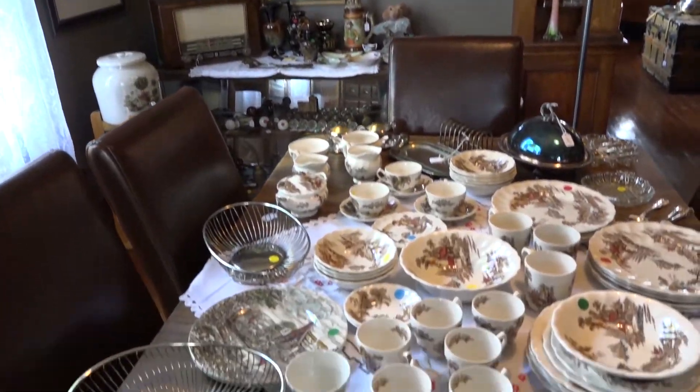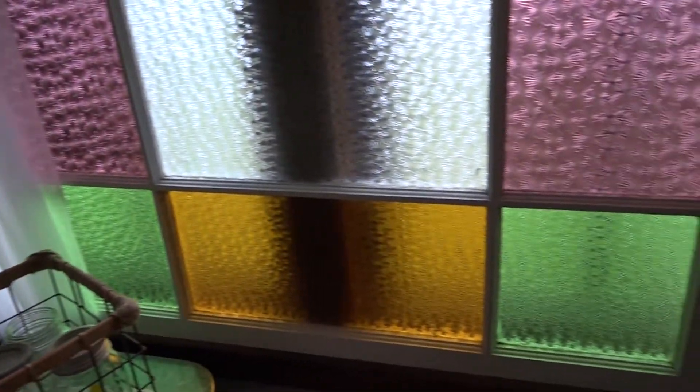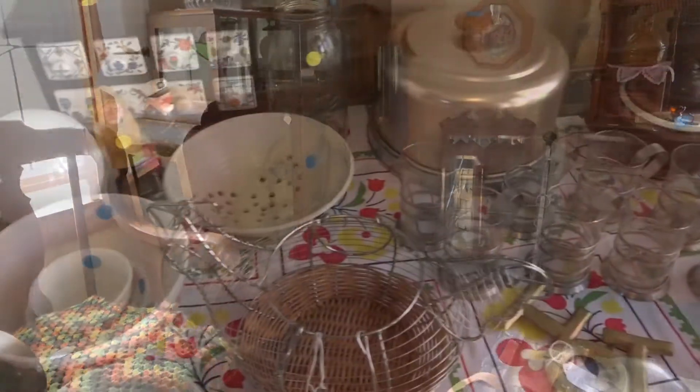I've always liked collecting stuff. I've been in a lot of old homes over the years, growing up in East Vancouver. When they were remodeling in the 60s, I had an uncle who used to take me out collecting with him and I really enjoyed that — all the old windows, old doors, door handles and stuff. So I got a bit of a passion for that in the early years and started collecting.